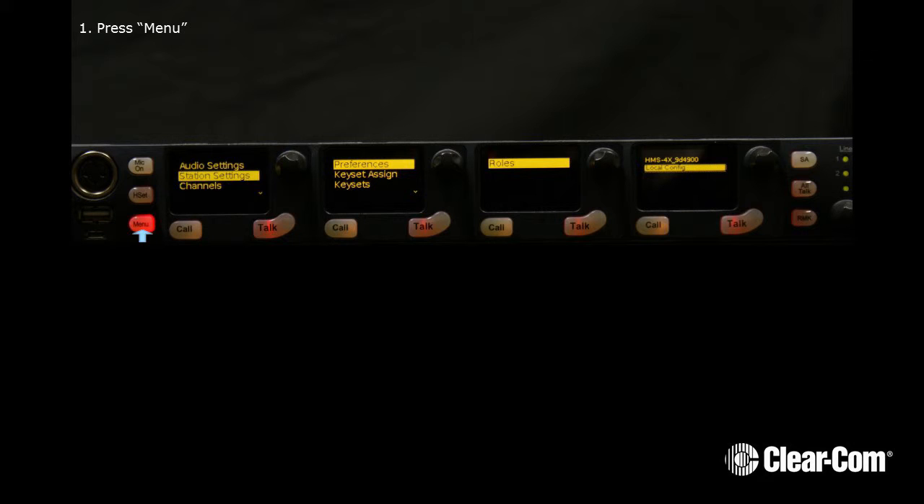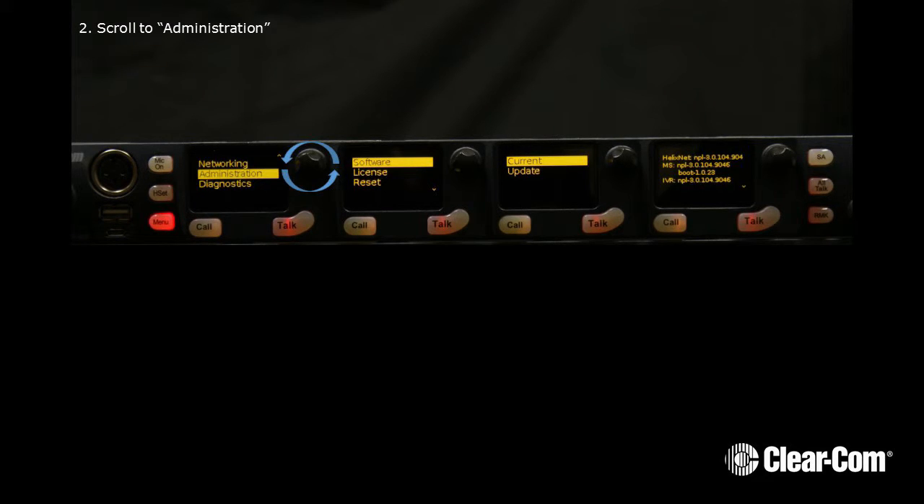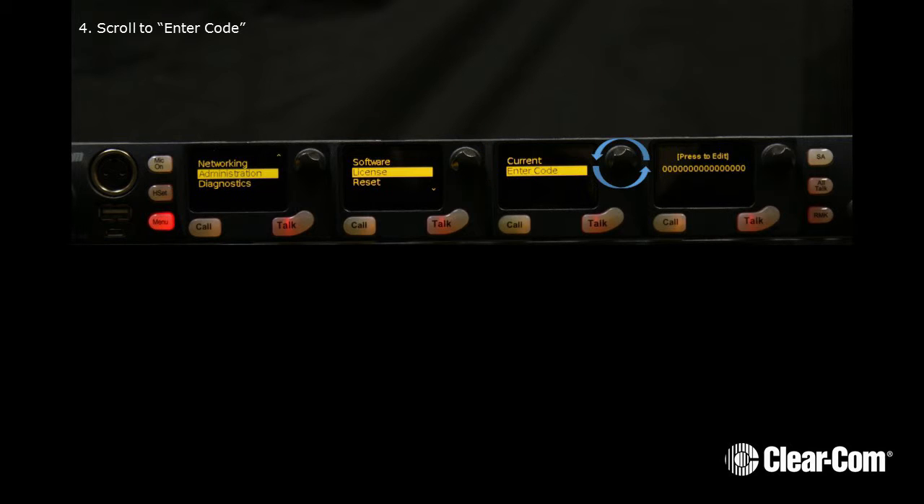First, we go to Menu. Press Menu. Now scroll to Administration. Next, scroll to License. Now scroll to Enter Code.